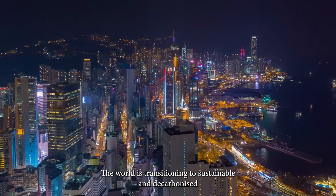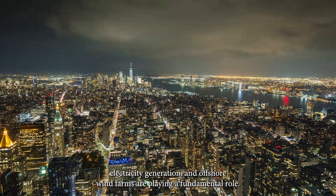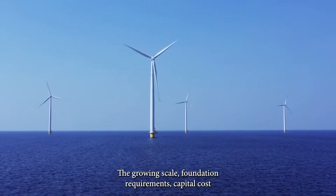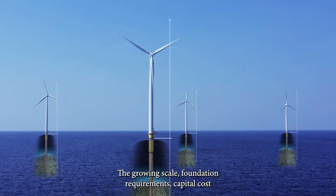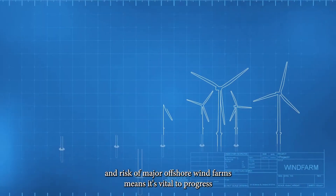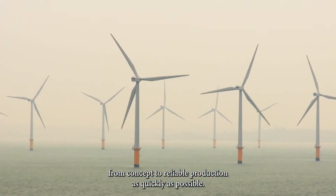The world is transitioning to sustainable and decarbonised electricity generation and offshore wind farms are playing a fundamental role. The growing scale, foundation requirements, capital cost and risk of major offshore wind farms means it's vital to progress from concept to reliable production as quickly as possible.